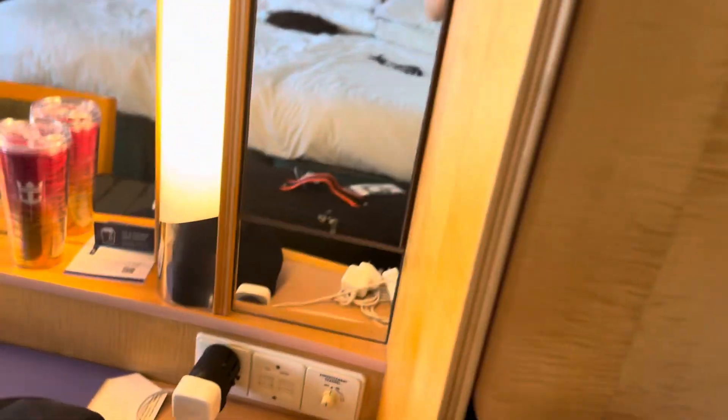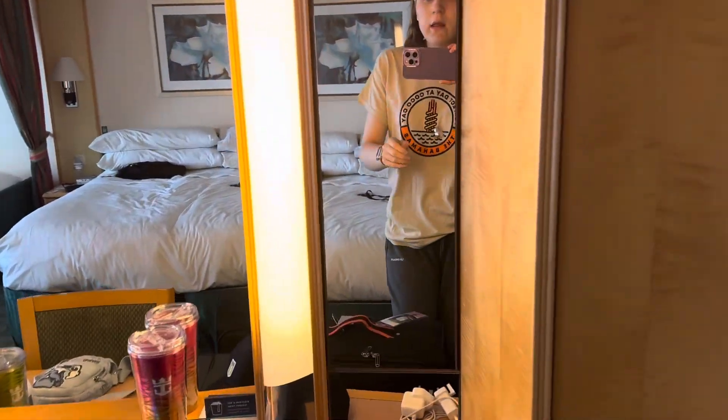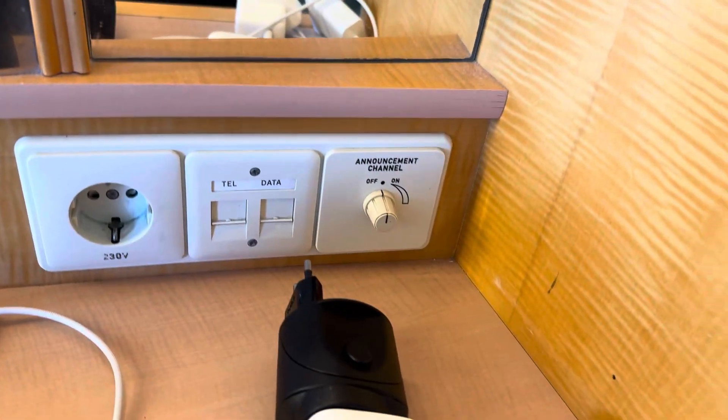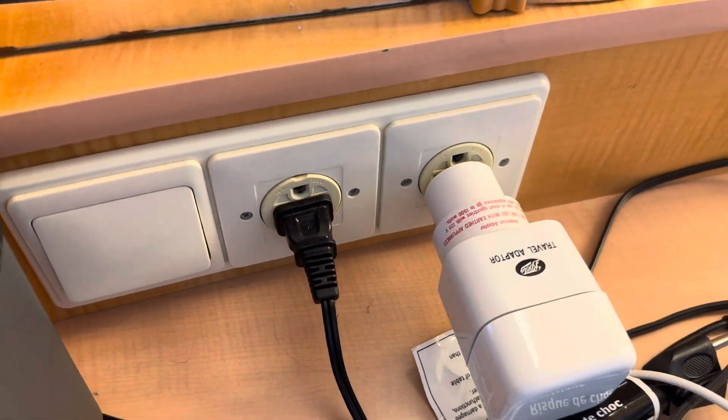There's a large mirror and a bedside table — no plugs on this side, but there's a little light, a drawer, and a shelf unit. Over here you've got a few more shelves and a safe. Then you've got your desk area — the panels open up to reveal more shelves on both sides. There's a European plug here, and a control for the volume of your announcements.